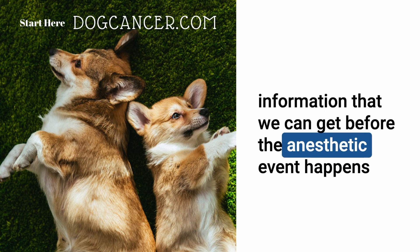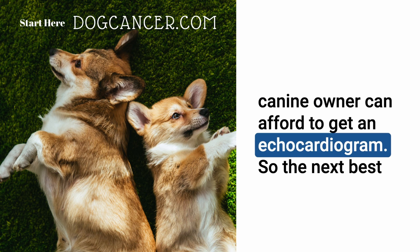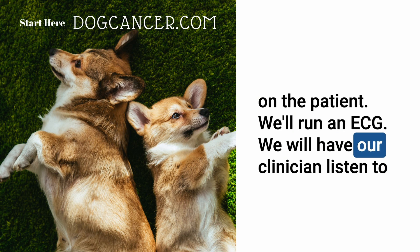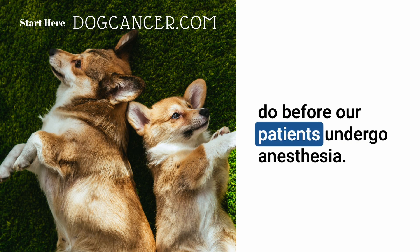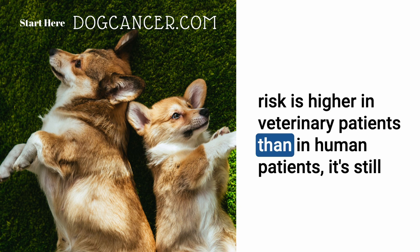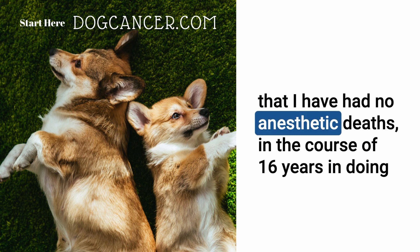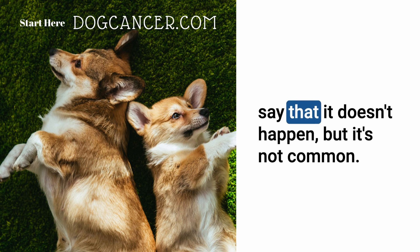Since echocardiograms are expensive, the next best thing is a full cardiac exam — running an ECG, listening for murmurs, and checking peripheral pulses. Anesthetic death is not common; Tasha has been doing anesthesia for 16 years and has had about four anesthetic deaths across hundreds of cases, including periods doing six dogs per day.